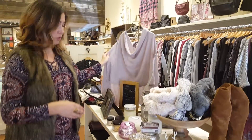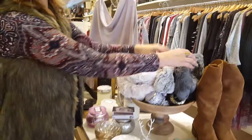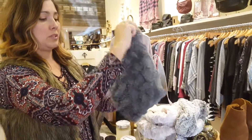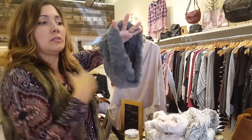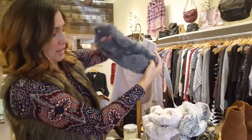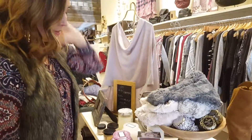We have more cashmere toppers — we'll show you how to wear those. We also got in a bunch of scarves; these ones just kind of come around your neck, just a little light and cozy right there, in some gorgeous soft colors.